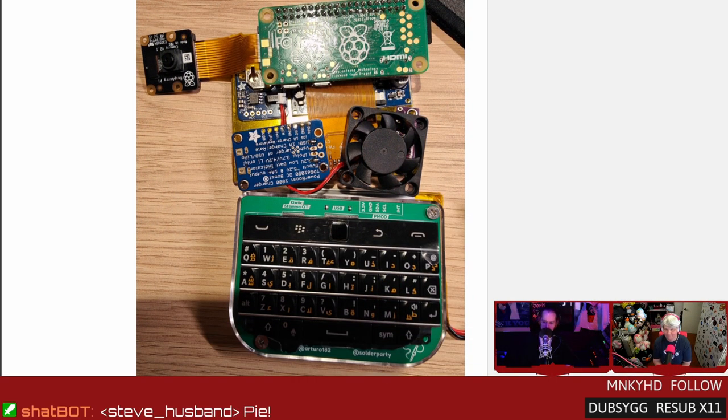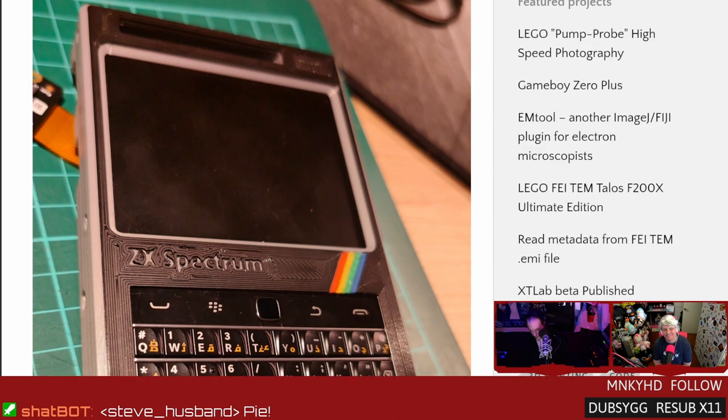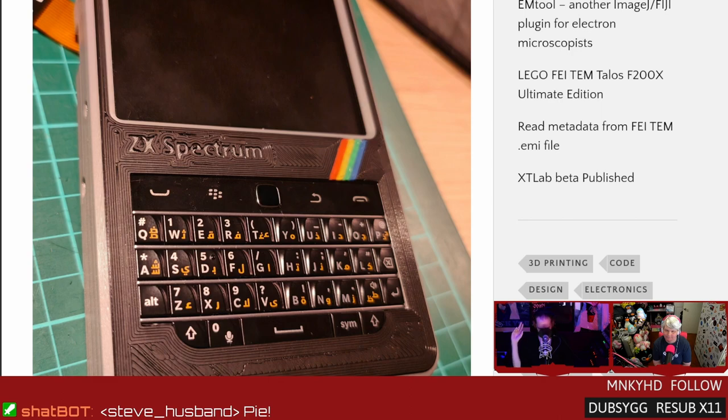Blackberry Pis! How many times have we talked about something that kind of looks like a Raspberry Pi? Well, this one looks like a Raspberry Pi that has been tossed on the freeway and run over a couple of times. It's a goth Raspberry Pi — it's edgy. It's packed with a Raspberry Pi Zero, a Blackberry-inspired keypad you can order, and a Raspberry Pi camera. There's a parts list and a spectrum-inspired rainbow case. It even has a fan.